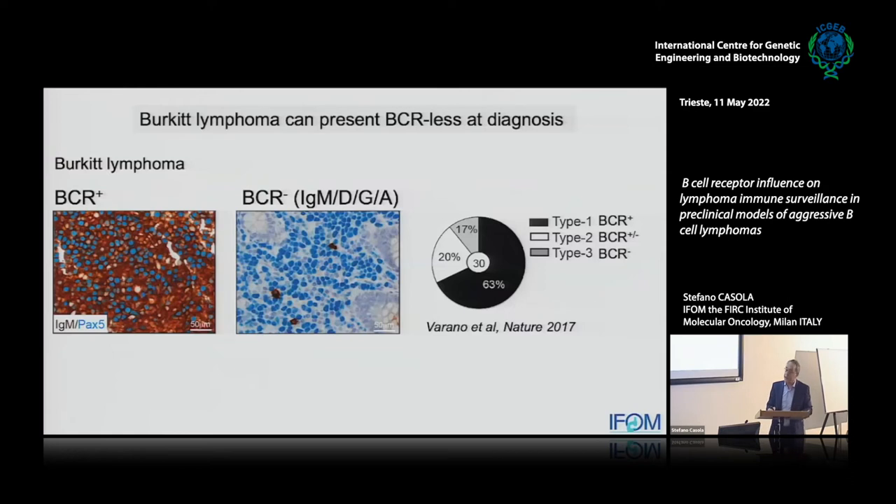Inspired by that work, when I started my own lab I decided to invest time in understanding what a receptor does to an aggressive B cell lymphoma. We decided to tackle the problem genetically — to inactivate the B cell receptor altogether in a lymphoma and ask what happens to these tumors. Our mouse models were indicating that Burkitt-like tumors could easily adapt to the loss of the B cell receptor. So we asked: is it really true that every patient diagnosed with Burkitt is always B cell receptor positive? The answer was clearly no.